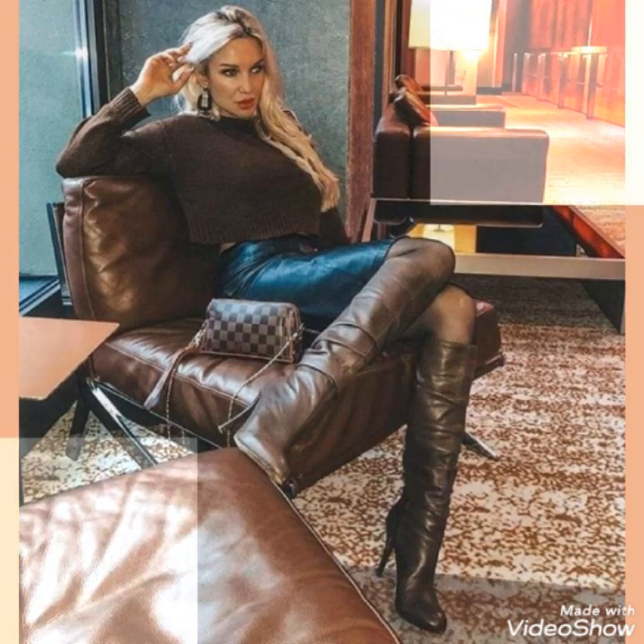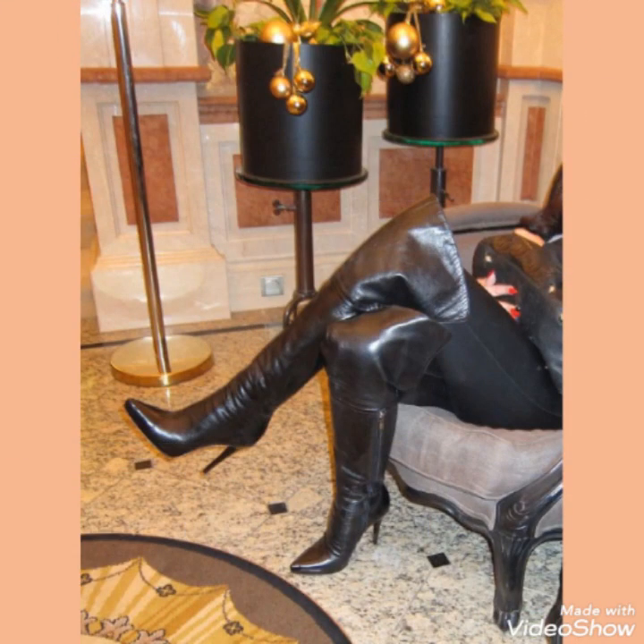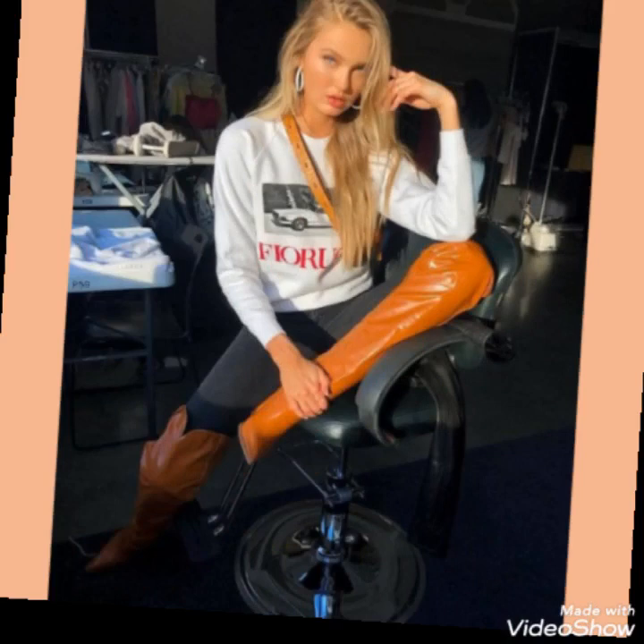You can wear these type of boots with different type of outfits and look stunning and gorgeous. Goodbye friends till the next video, and see you soon.